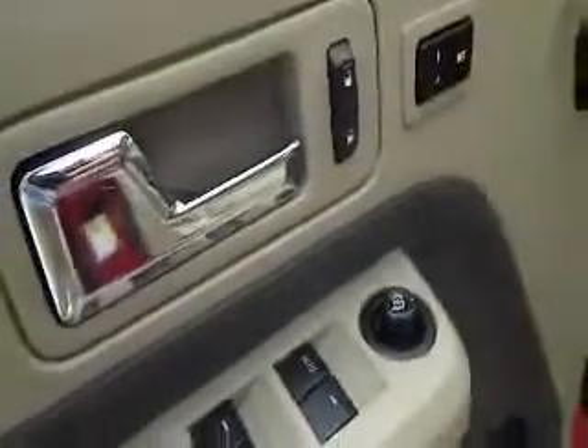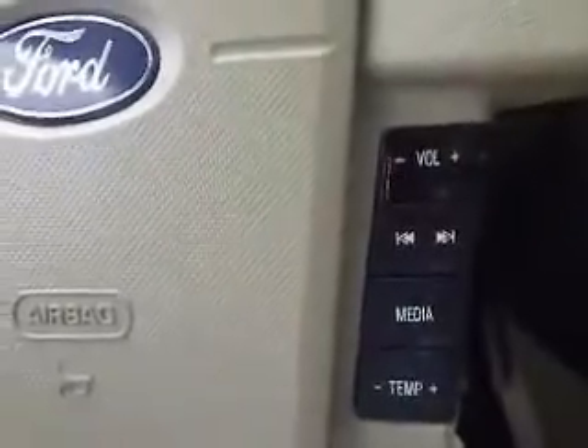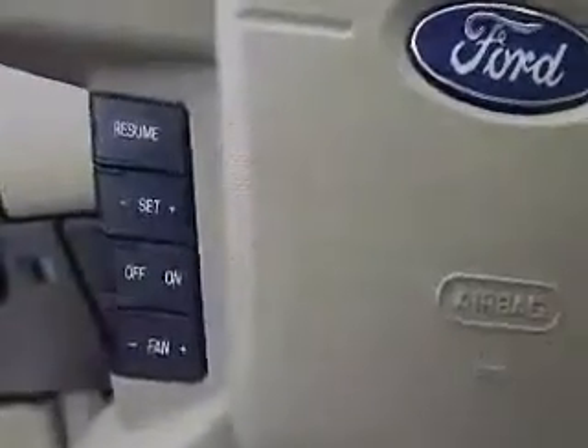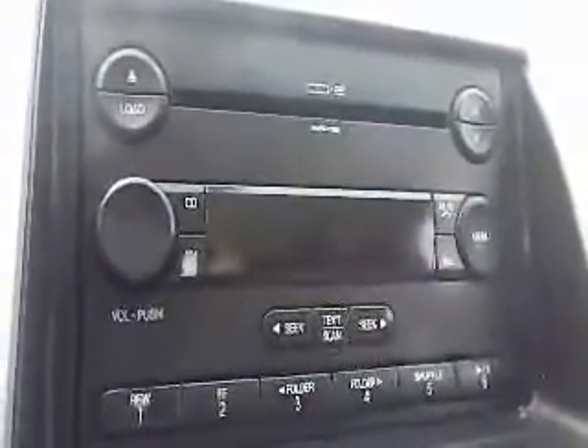In the front of the vehicle you're going to find power windows, power door locks, and power adjustable mirrors. You're going to have steering wheel mounted cruise control, steering wheel mounted audio controls for your stereo system, as well as climate control. This vehicle comes with a six disc CD player and AM FM stereo.